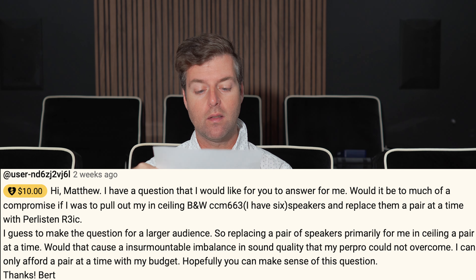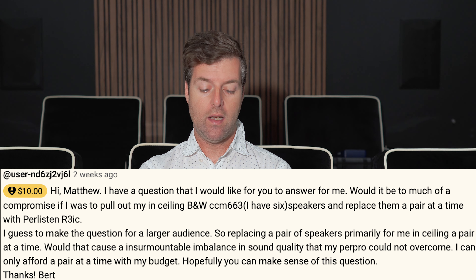I should do a whole video that recaps what happened there, and I'll do that later, but I'm going to do questions now. I came home to 10 questions, apparently, that I need to answer — maybe more. My wife prints these out for me. So, in my video on hidden costs of cheap audio, I ended up getting a question from user ND6ZJ2VJ6L for $10.